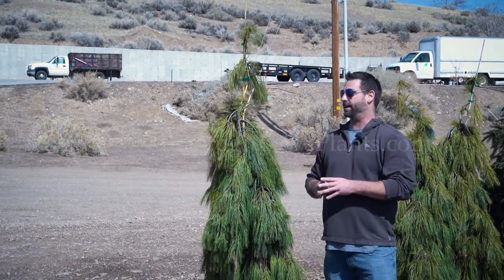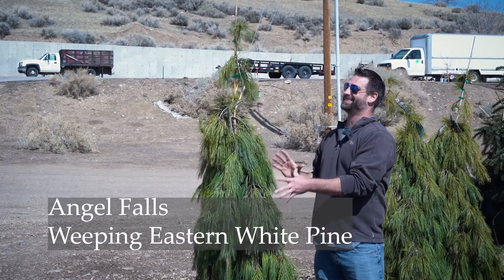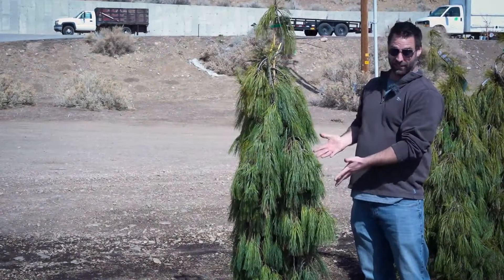Now this is a cool tree — it's very whimsical, it has these deeply pendulous branches. This is the Angel Falls Weeping White Pine. We also affectionately refer to it as Cousin It because of how it obviously looks.